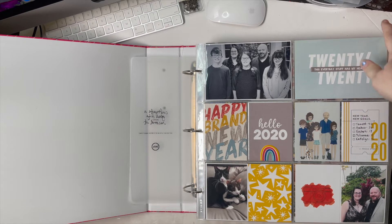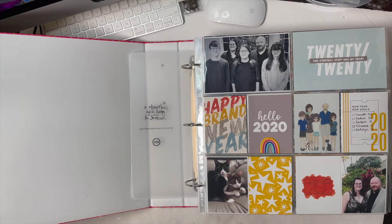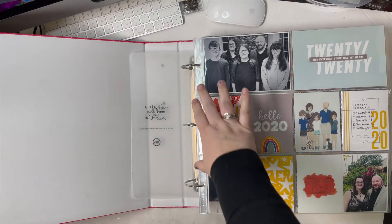Hey guys, it's Amber and I'm excited to share my completed Project Life album for 2020. I don't do weekly or monthly Project Life — I do what I call event scrapbooking, which is my own term. We only see the kids when they come visit, so most of the time our lives are repetitive and I basically just scrapbook when I have photos to document.